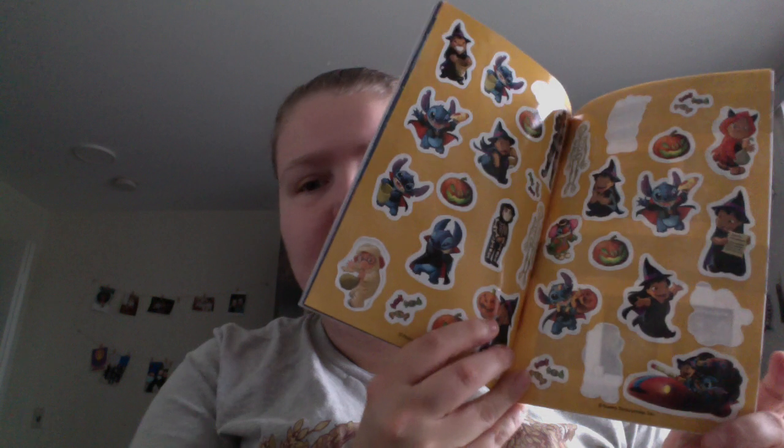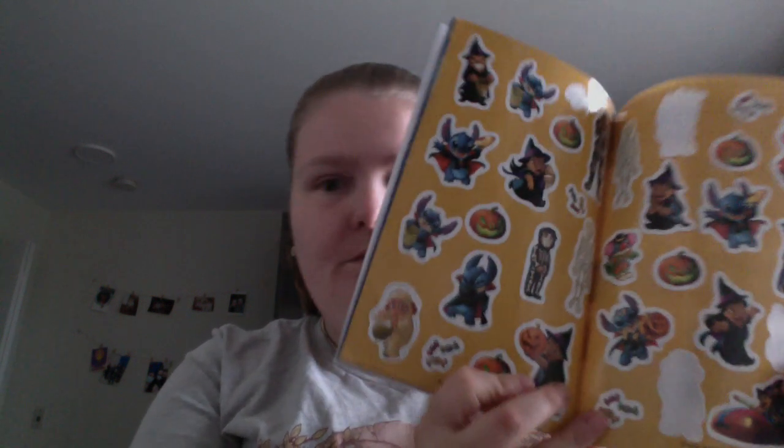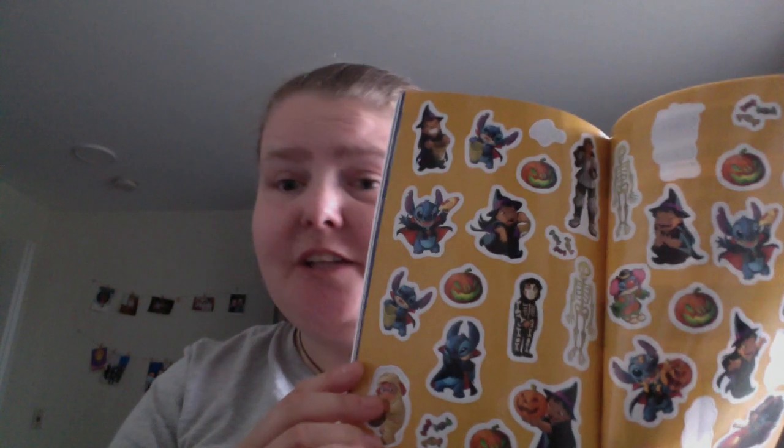Stitch or treat and you got 30 stickers! I got this from the library, and libraries, if a book comes with stickers, they usually cut it out, but they didn't on this one. It looks like four stickers were already taken, but that's what the stickers look like — a good selection.